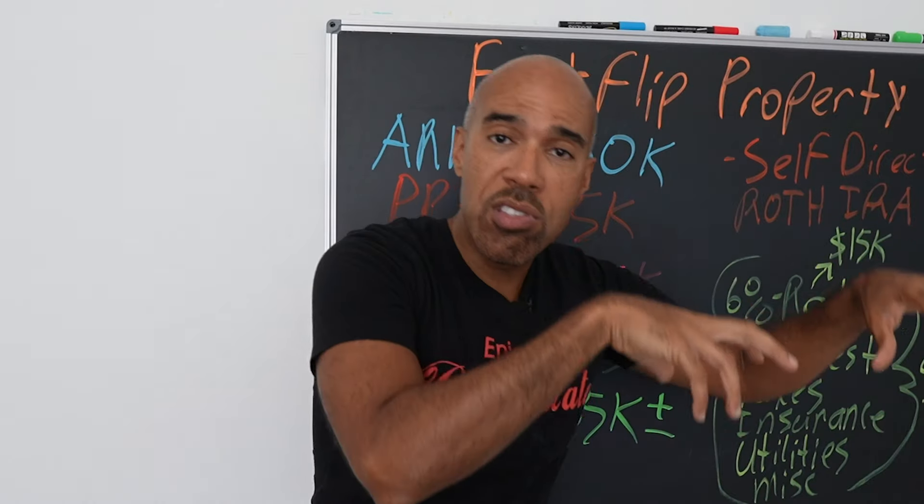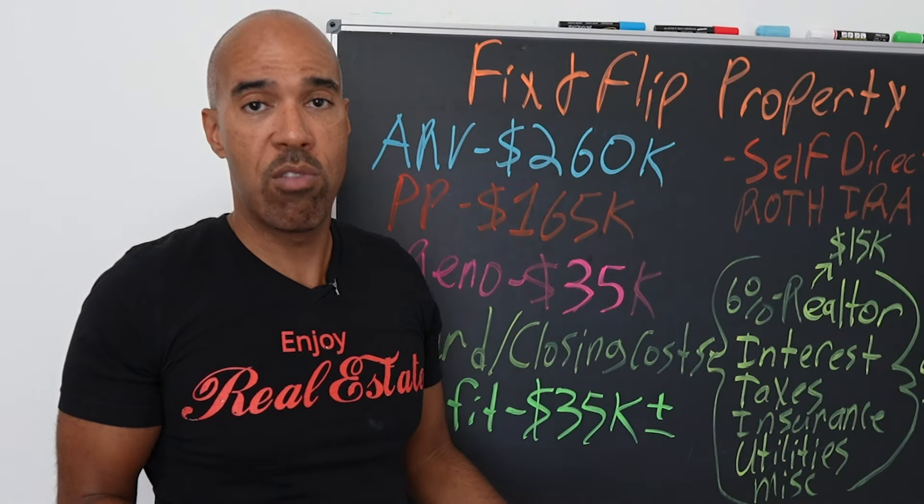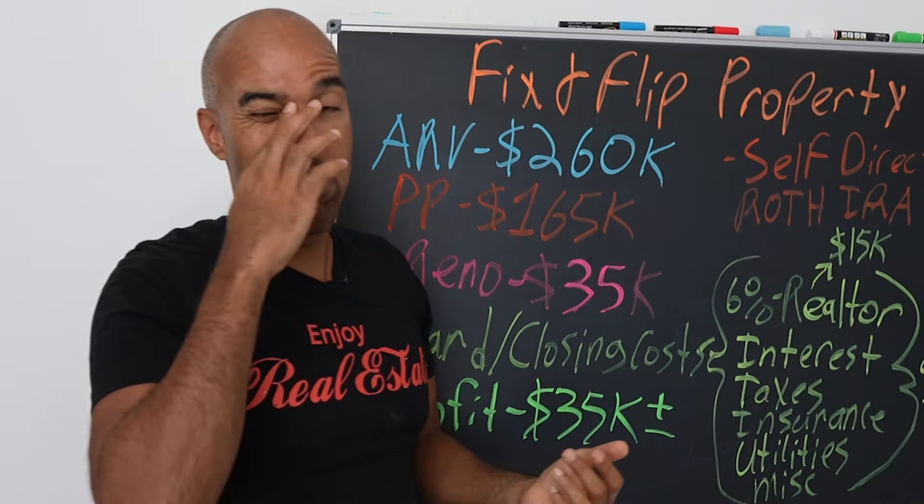Taxes and insurance will still be about $2,000. Don't forget, it costs us to buy the property and to sell the property — closing costs. It costs almost $3,000 just to buy and another $1,500 just to sell it. These are just transaction costs. If you're going to be in real estate, you're going to pay some money. So if we take our ARV, back out the purchase price, back out renovations, back out the soft costs and cost to sell, our profit will end up being roughly $35,000 — plus or minus.